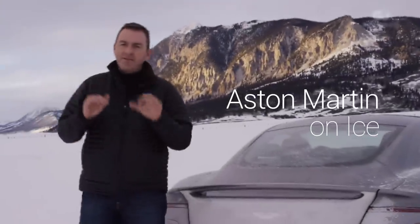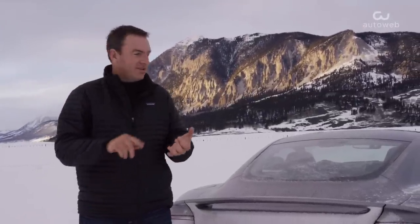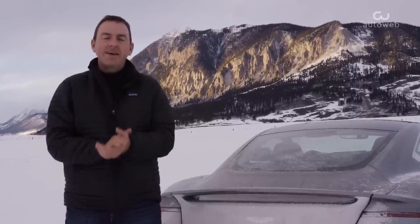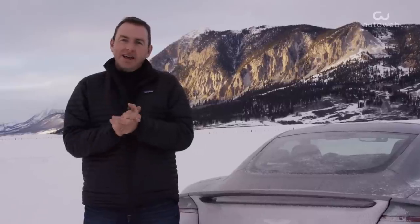I've driven Aston Martins under just about every single condition in the world — in the city, highway, track, mountains, canyons, and on the German Autobahn. But this, for me, is a world's first. It's 20 degrees and I'm up in the Rockies in Crested Butte, Colorado, at Aston Martin's Ice Driving School. And it promises to be a ton of fun.